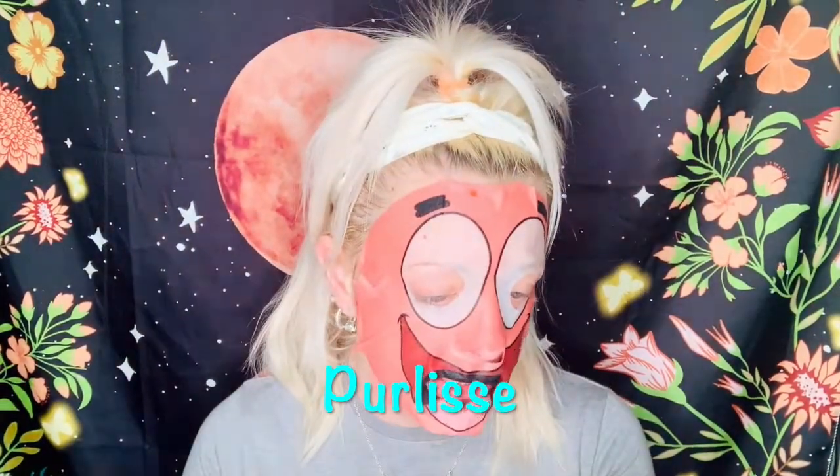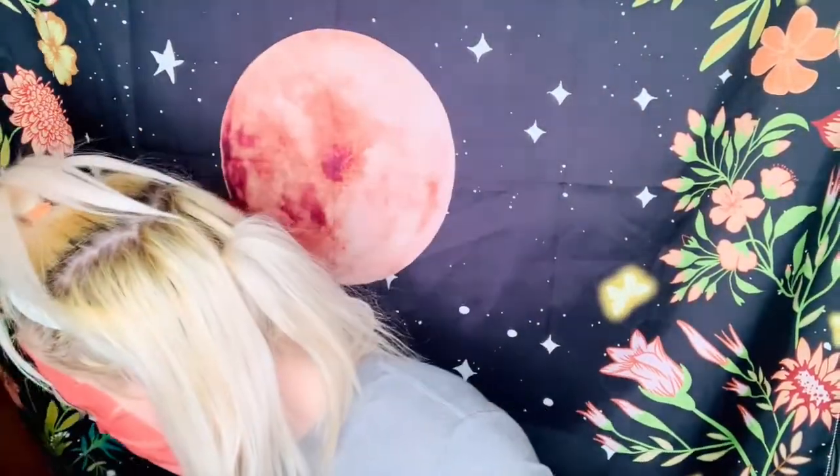One of my favorite items that Polce came out with this year is their watermelon system — we have the energizing two-minute polish and peel, and then we have the watermelon and charcoal purifying cleanser. Polce is one of my favorite K-beauty brands. I have a lot of their skincare, and I even have some of their makeup — I love their BB cream. If you've never used Polce, look into them. I love K-beauty and I love Polce!